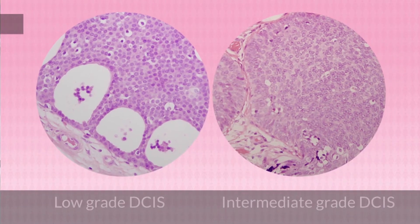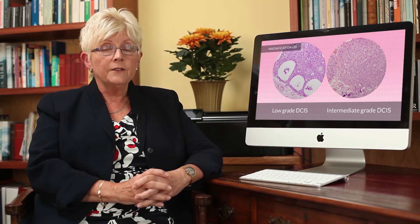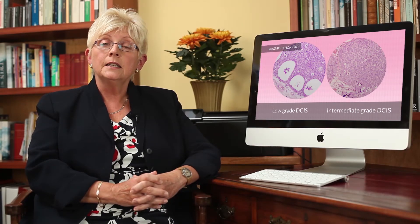This is how they can tell what grade of DCIS it is. The Loris study is for low or low-intermediate grade DCIS. If you want to know more about the differences between these grades, Dr. Daniel Ray explains this in a separate section on the DVD.